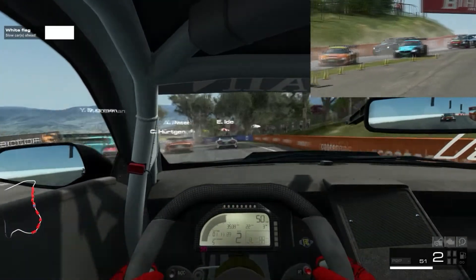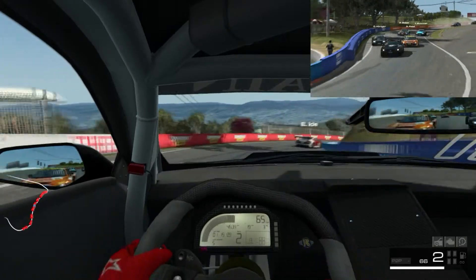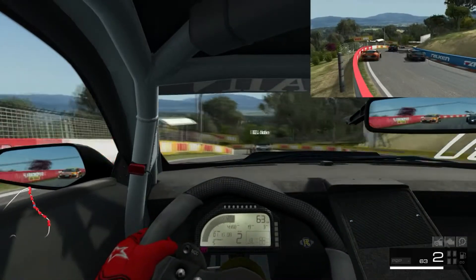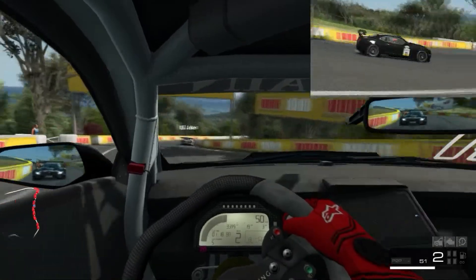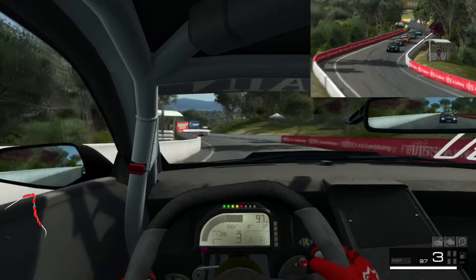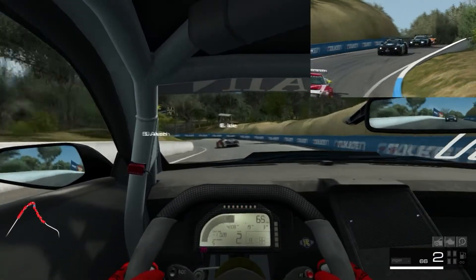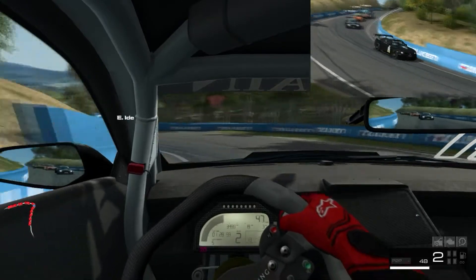Oh shit, bend the vendor - get out the way dude! Three wide, you're in the middle. Clear all round. I got through there luckily. Got a bunch of spots though. I know that much. I don't know what spot I'm in, but I'm not last. That's what counts.